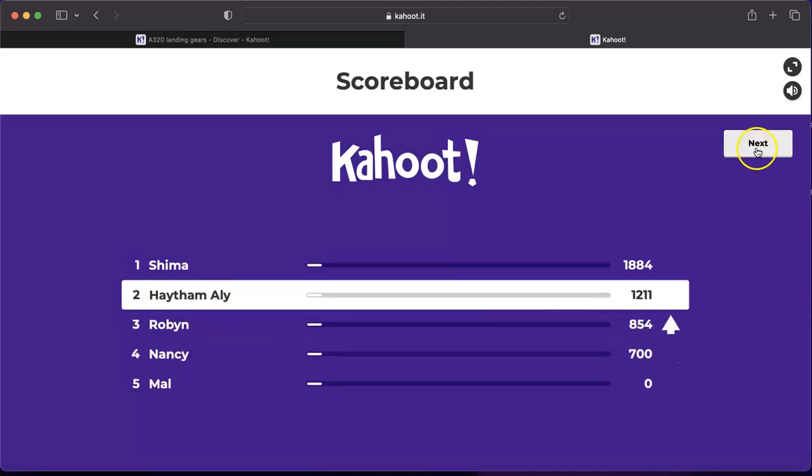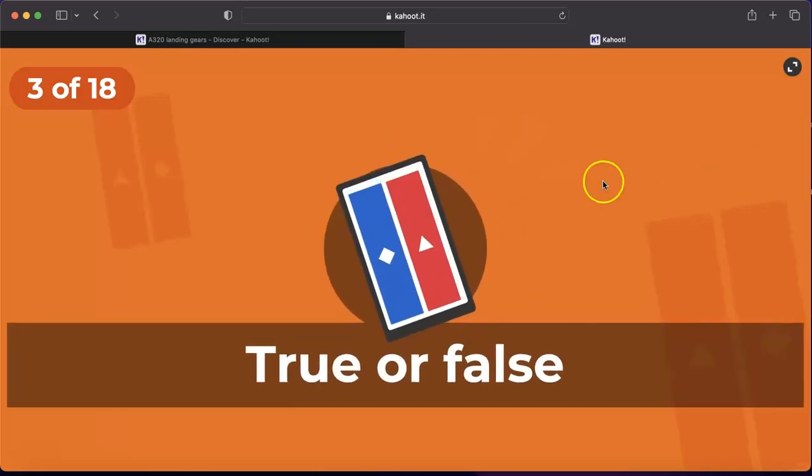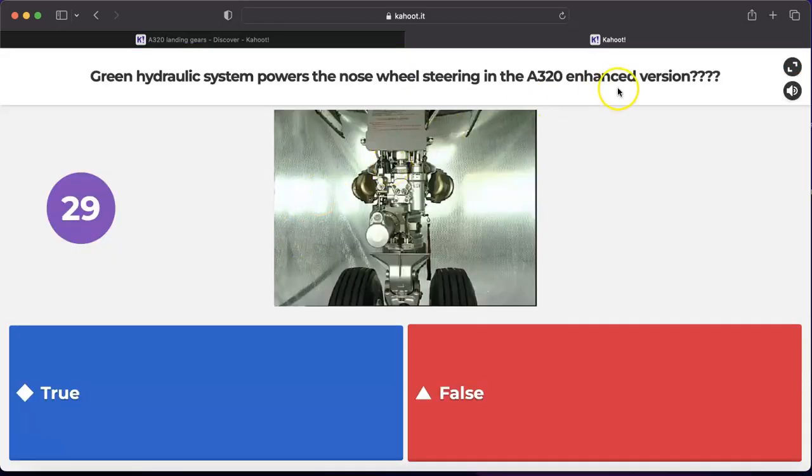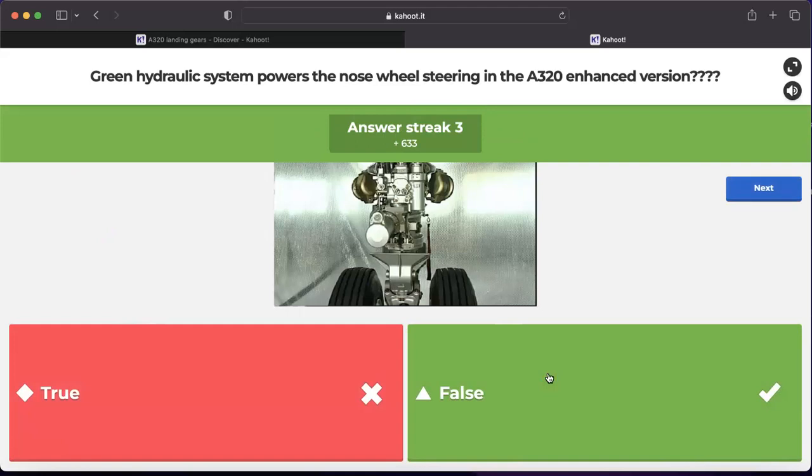Question number three: does the green hydraulic system power the nose wheel steering in the A320 enhanced version? No. As mentioned, in the A320 enhanced, the steering system is powered by the yellow hydraulic system. The yellow hydraulic system activates the steering cylinder, and the steering is steering-by-wire. So this statement is false — steering in the A320 enhanced version is powered by the yellow system.